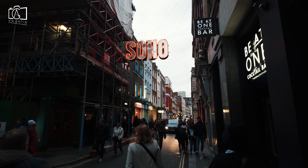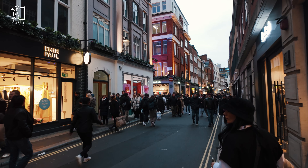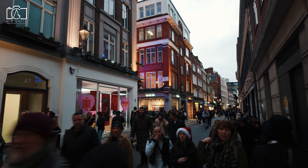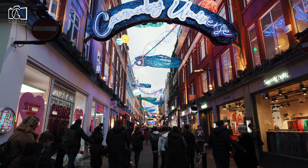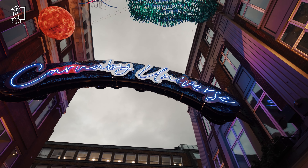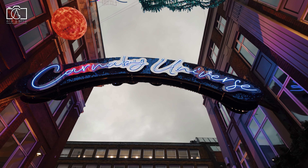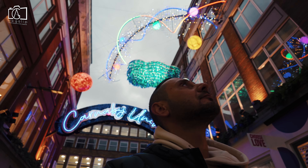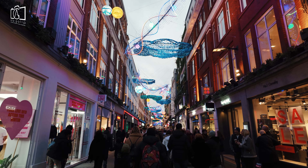The best time to visit Carnaby Street and Soho largely depends on personal preferences. For shoppers and fashion enthusiasts, the late spring and summer months are ideal, as the streets are lively with new fashion collections in stores. If you're interested in the festive atmosphere, the Christmas season is magical, with stunning lights and decorations. Evenings and weekends are particularly vibrant in Soho, renowned for its bustling nightlife, eclectic dining, and live entertainment. For a more relaxed visit, weekday mornings offer a quieter experience for leisurely exploration.